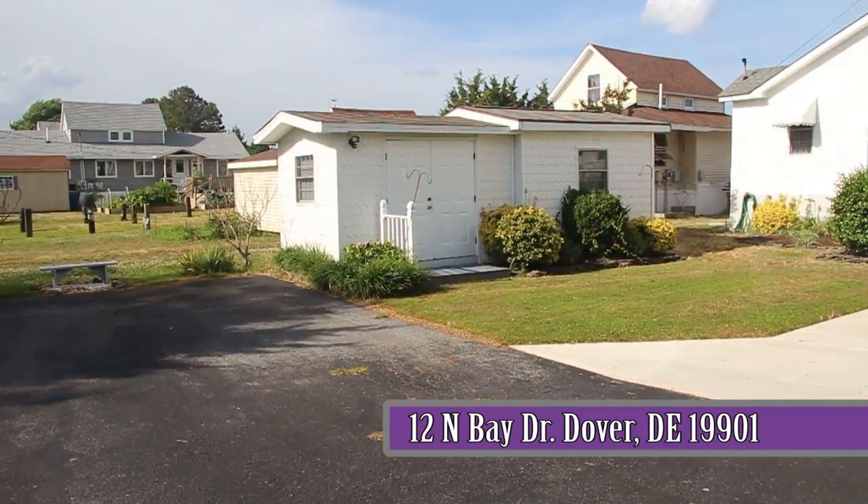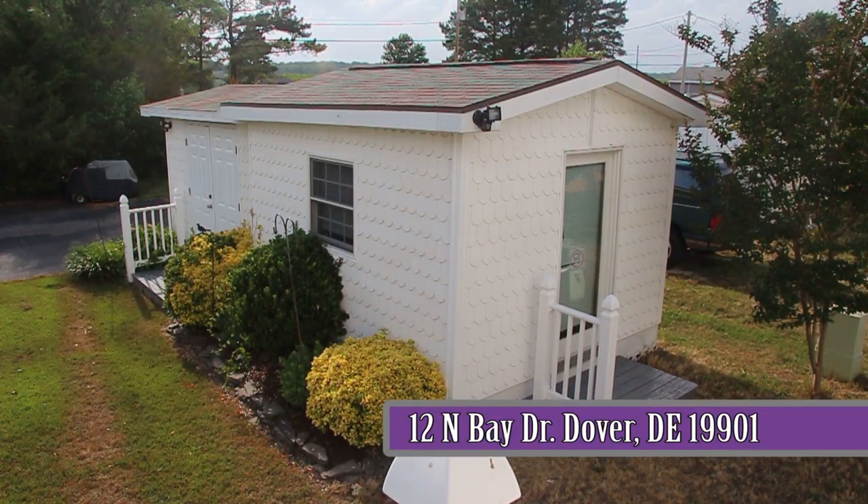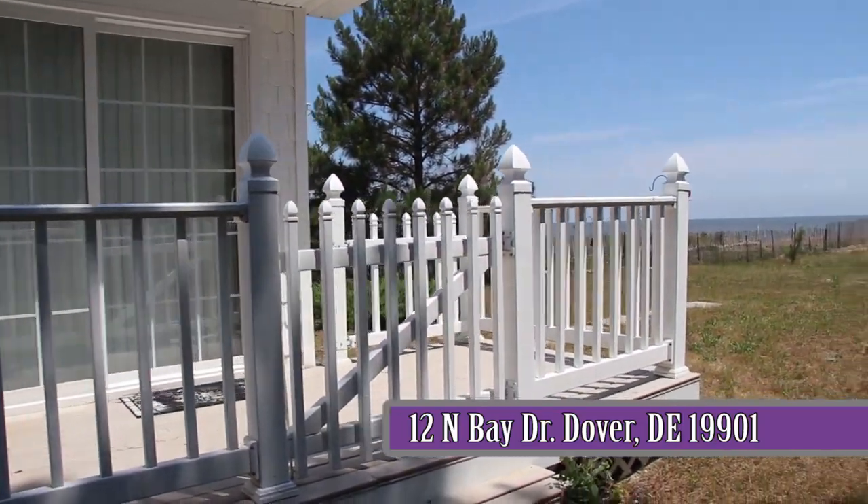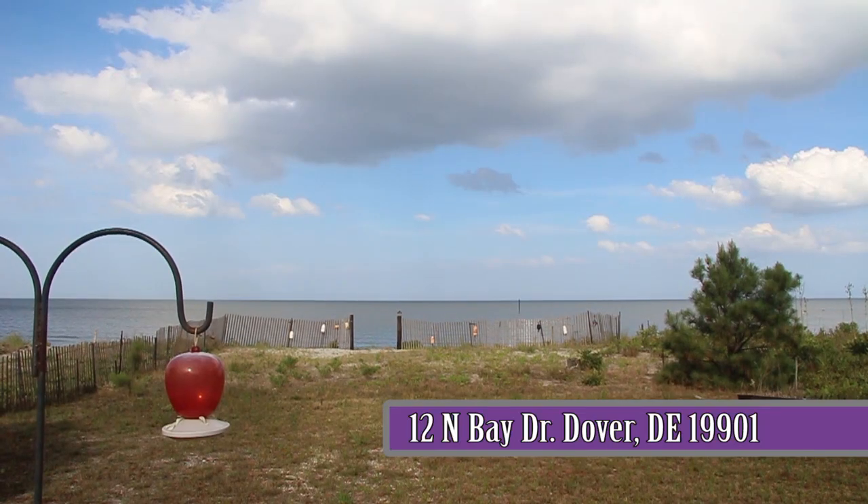The shed offers two separate rooms, a workshop and a hobby studio, both with electric. Imagine all of this plus being able to walk out the door and be on the beach in a matter of a minute or two.